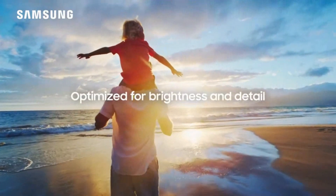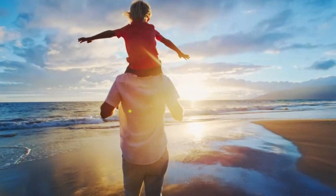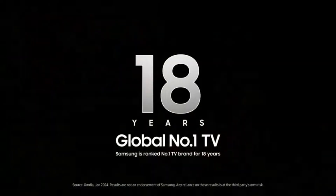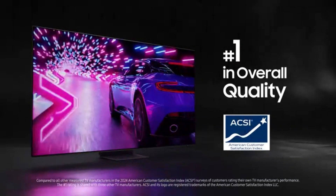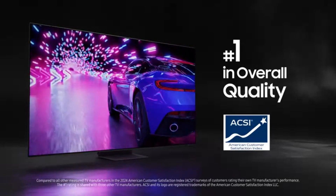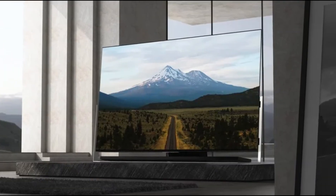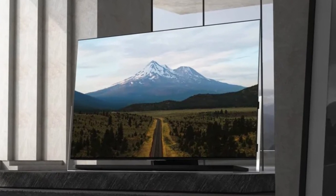In addition to its visual brilliance, the S95D comes packed with smart features that elevate the overall user experience. The Tizen-powered interface is responsive and intuitive, offering access to a range of streaming services and apps with ease.